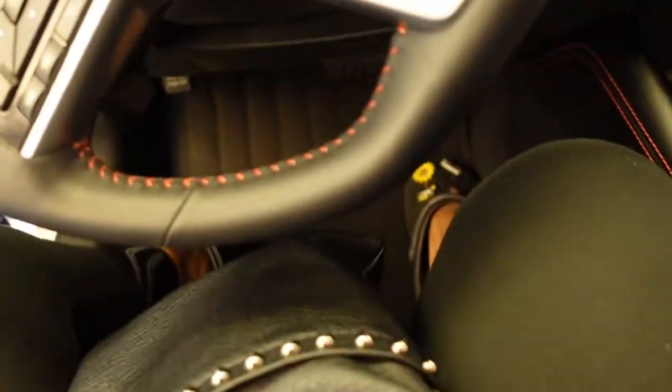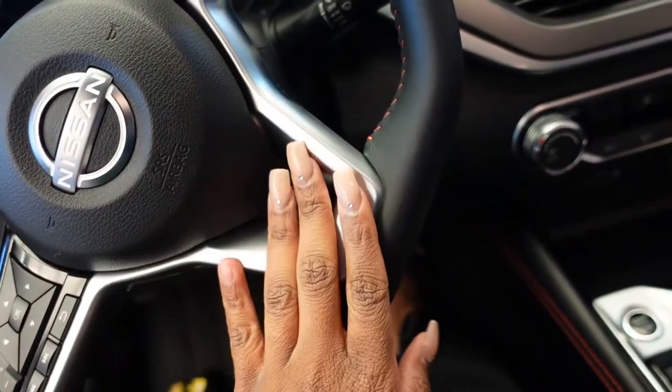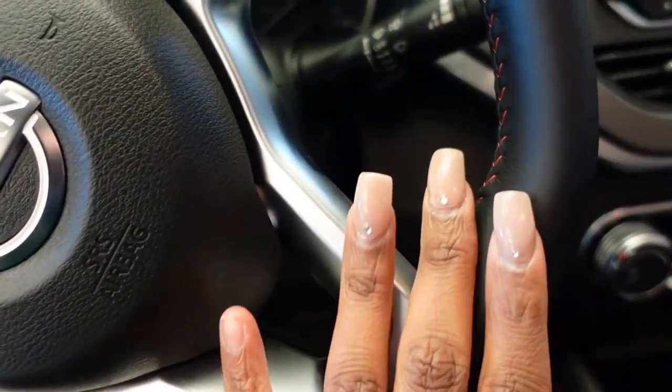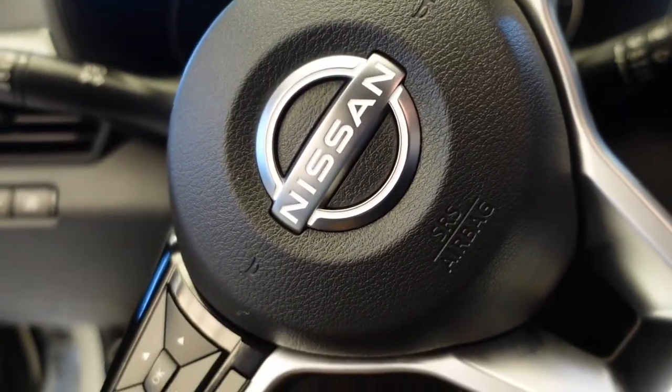It looks so spacious. I actually like the red trimming. I can fit, I can reach the pedal. I actually like the nice little red trimming detail. That's nice, the emblem and stuff.